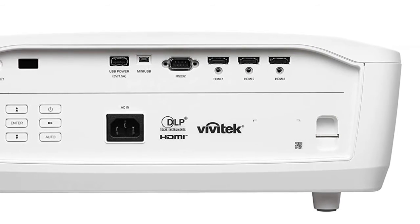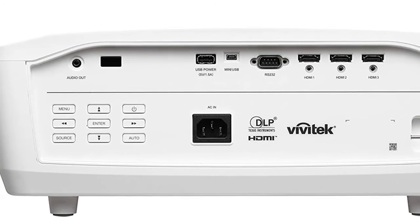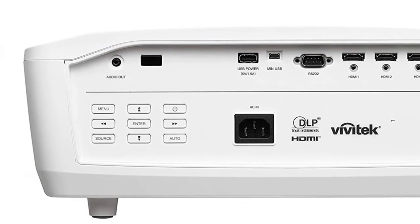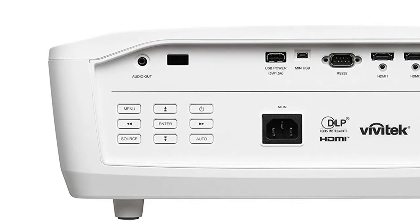The Vivitek HK2288 also features a wide 1.5x zoom range and vertical lens shift for greater installation convenience and flexibility. It includes a full-functioning remote with intuitive keypad for easy control and dual infrared sensors for handy remote control from either in front or behind the projector.